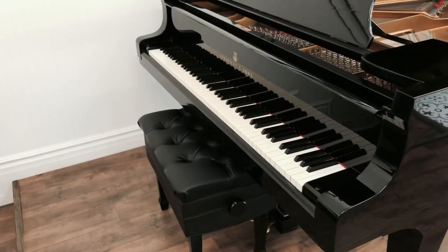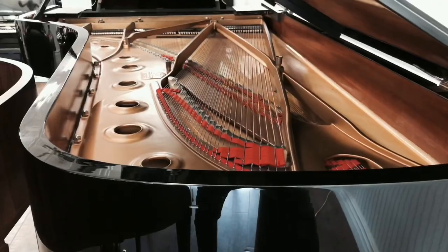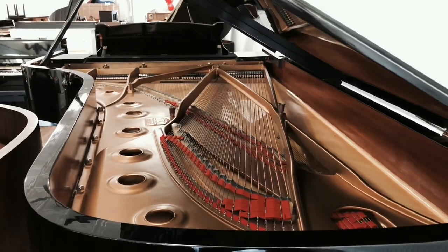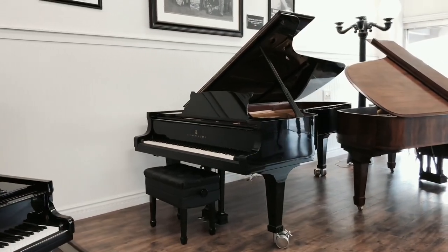The Model D Concert Grand is the finest piano built by Steinway & Sons, with a starting retail price for the Hamburg variant being $175,700 — over $25,000 more than the Model D built in the New York factory.